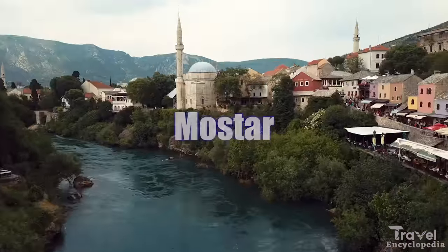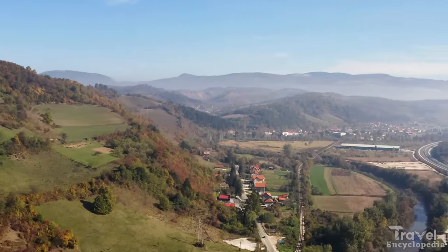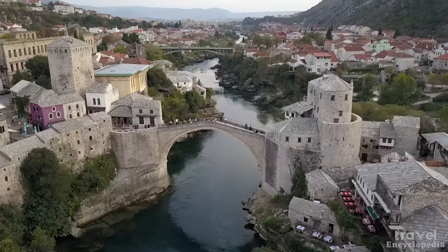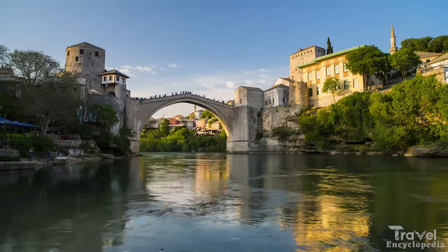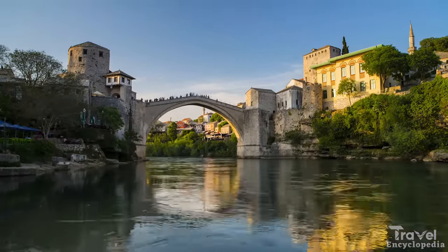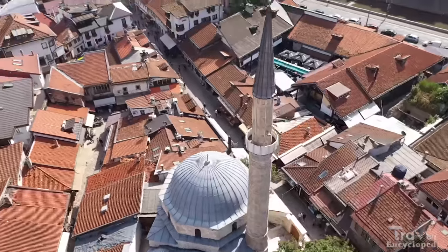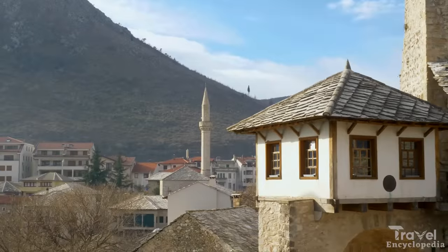At number 9, we have Mostar, Bosnia and Herzegovina. Mostar is a small town known for its beautiful Ottoman-style architecture and its famous Stari Most bridge. The bridge, which spans the Neretva River, is a UNESCO World Heritage Site, and visitors can take a guided tour or simply enjoy the views from the riverbanks. The town is also home to many traditional shops and restaurants offering a glimpse into the local culture.